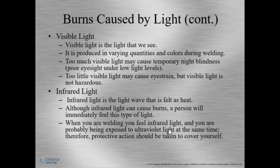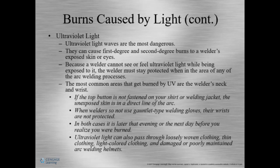Infrared light is the light we feel as heat — like the red lights at restaurants that keep your food warm. You can feel this type of light while welding. Ultraviolet light is the light we cannot see, and it's the most dangerous type. Most welding burns are caused by ultraviolet light because you can't feel or see it, so we don't realize it's doing damage. Ultraviolet light can cause second or third degree burns and is also what causes flash burn to the eyes.